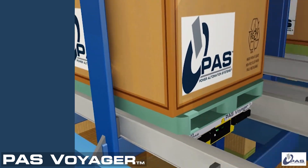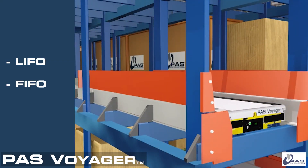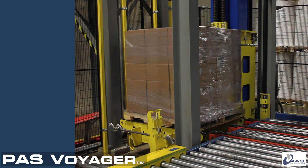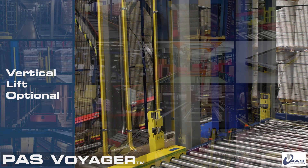Voyager's programs allow for a variety of configurations: last in, first out; first in, first out; shuffle to eliminate honeycombing and increase productivity; and more. For more automation, you can upgrade with a vertical lift device and scale your system as your needs grow.